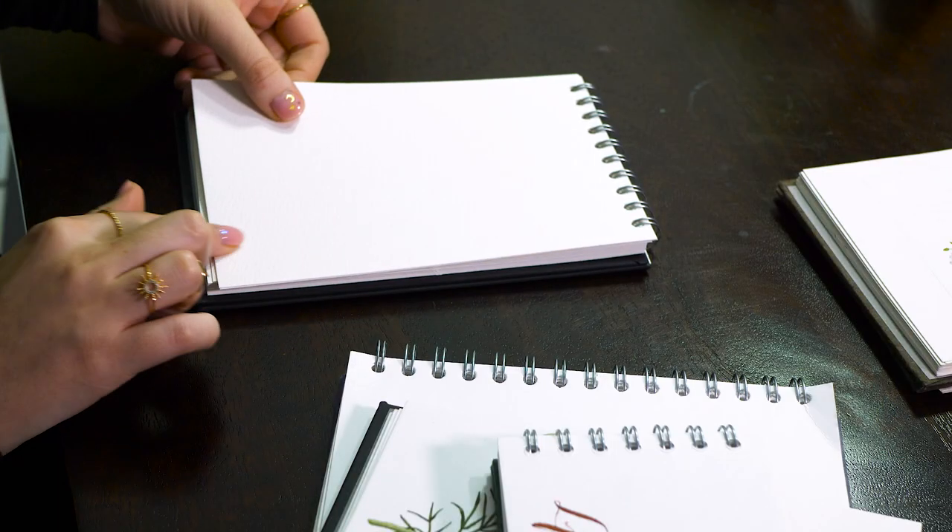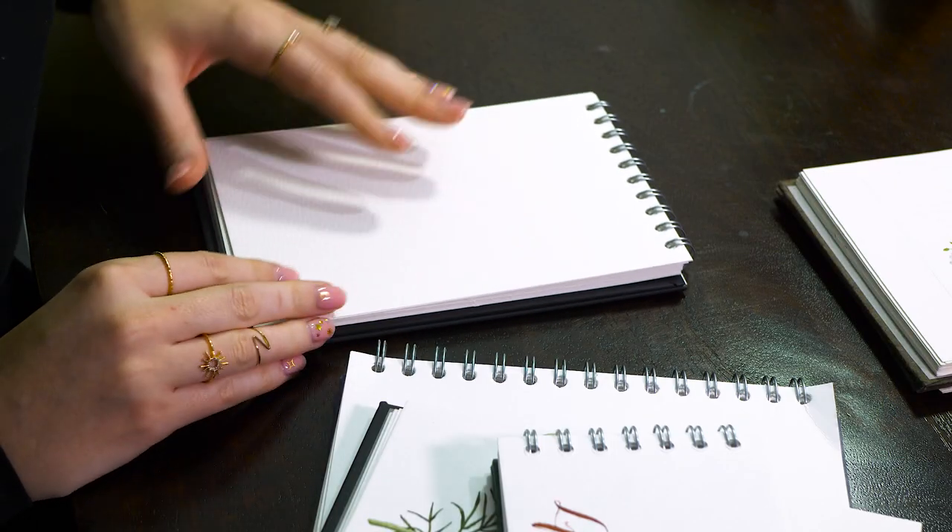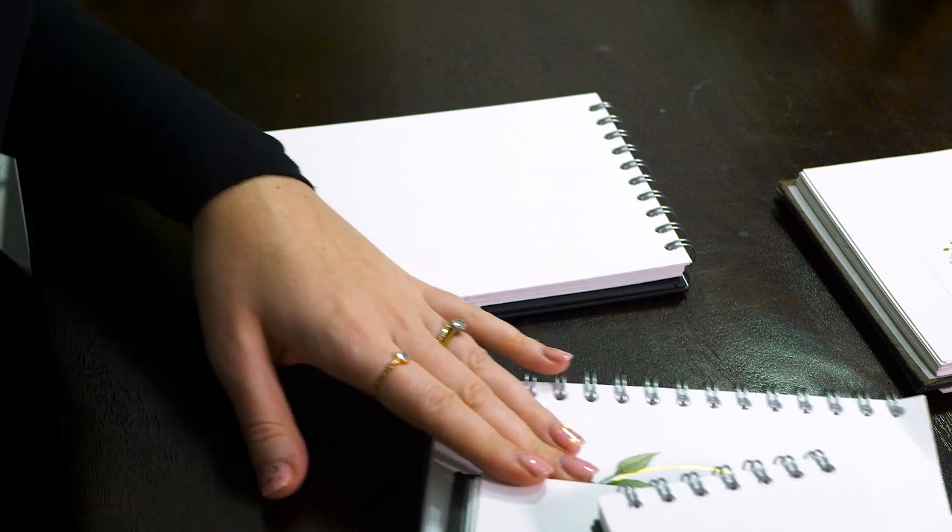We also have a couple of others in the range that I use. There is another type of paper they do called Buckingford — this is slightly thicker at 300 GSM and you can see it's really, really textured. So if you liked the 270 GSM Amelie texture but wanted something even heavier and even better quality, that would be the one for you.